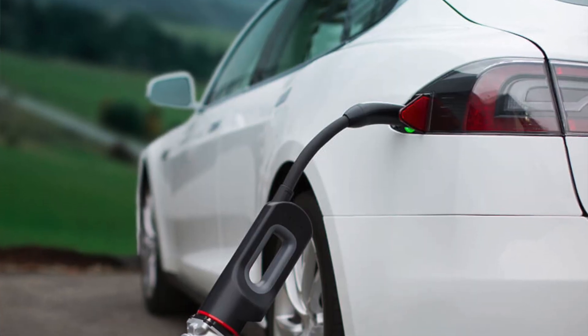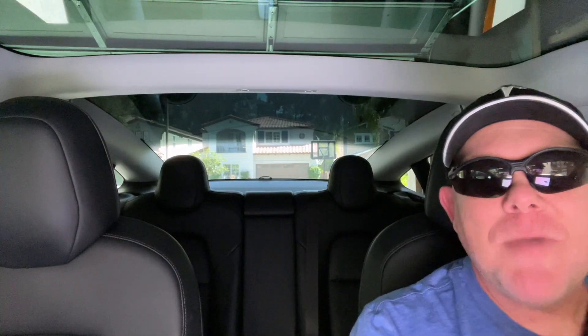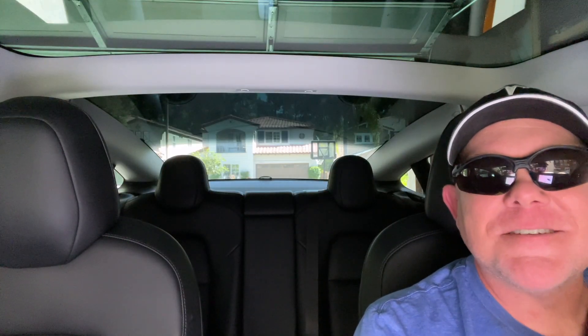Don't buy this adapter from Tesla until you watch this video. Get all the information and then make your buying decision from Tesla Tips and Trips.